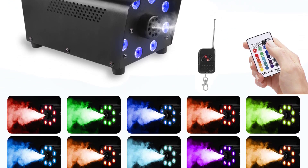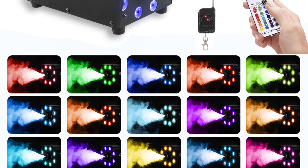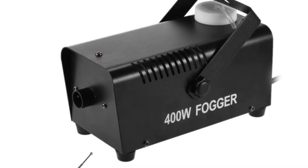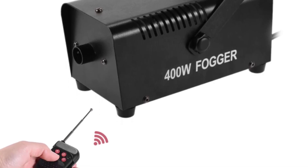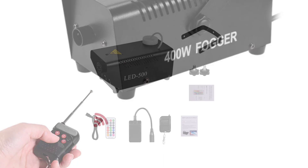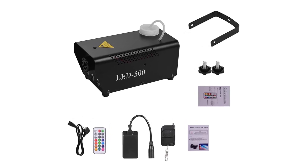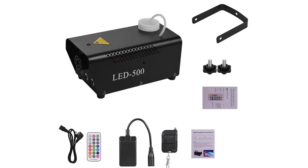Whether you want to control it manually, set it to an automated mode, or integrate it into a larger lighting setup, the AFM 500 provides all the necessary options. The fog output is excellent, creating a dense and atmospheric effect that enhances the overall ambience of any space. The 20W power ensures a consistent and continuous output, covering a considerable area without any hiccups. Whether it's for a Halloween party, a theatrical performance, or a DJ set, the fog produced by this machine adds that extra touch of excitement and drama.